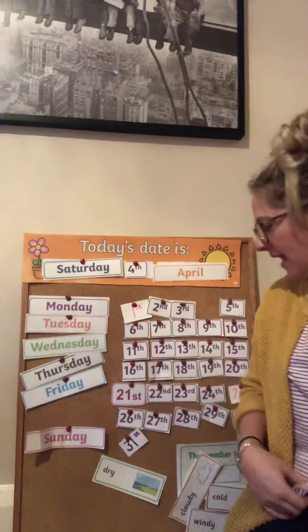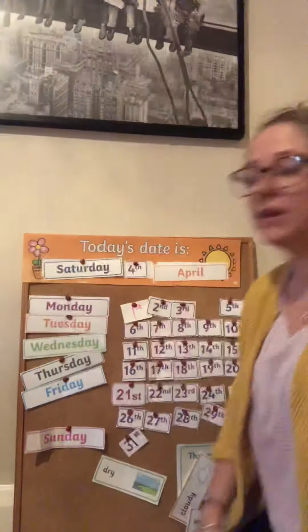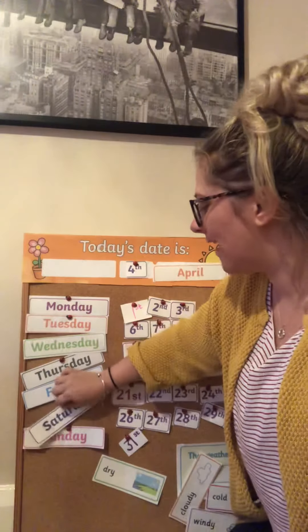Hi nursery, it's another day and I thought we should do our calendar again. So yesterday it was Saturday. So what is one day after Saturday? What's the day after Saturday?